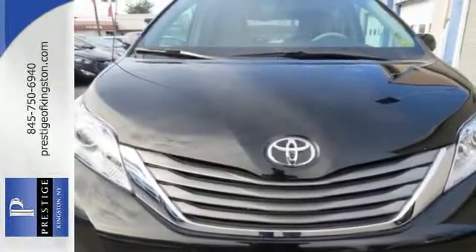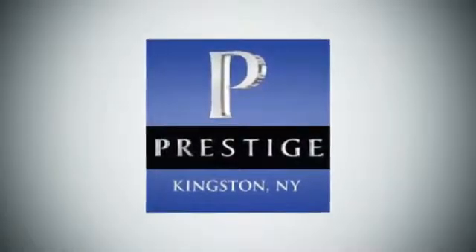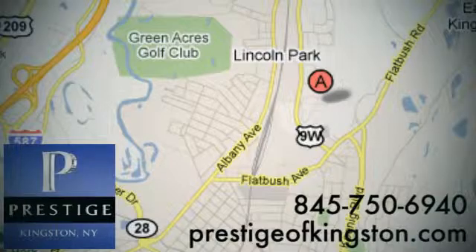Stop in for a test drive today and see how well this minivan performs. At Prestige, we have the widest selection of new and pre-owned vehicles in the Kingston area. We're conveniently located at 756 East Chester Street Bypass in Kingston, New York.